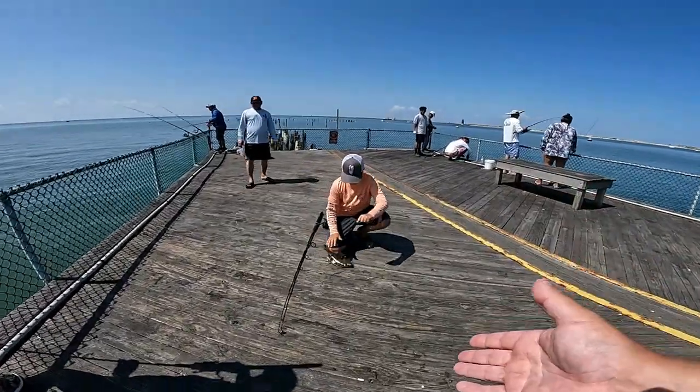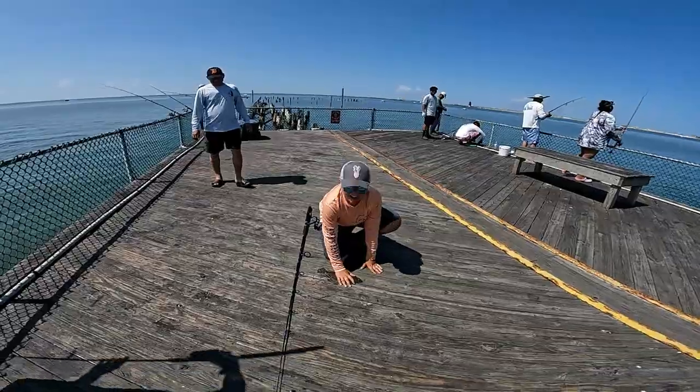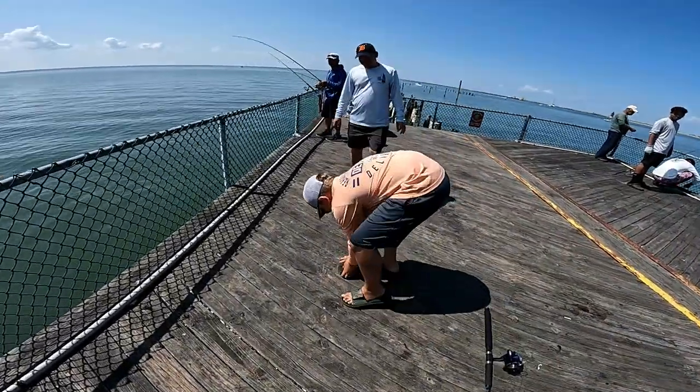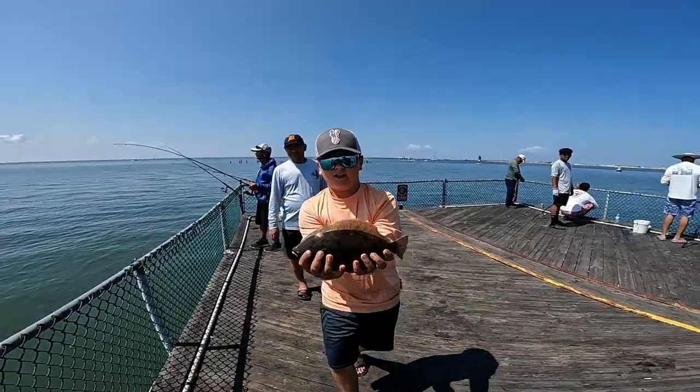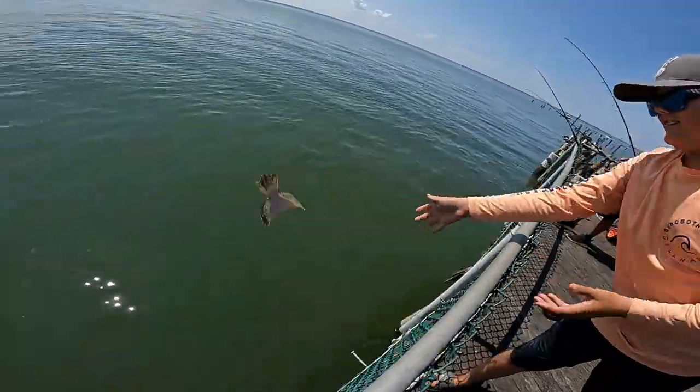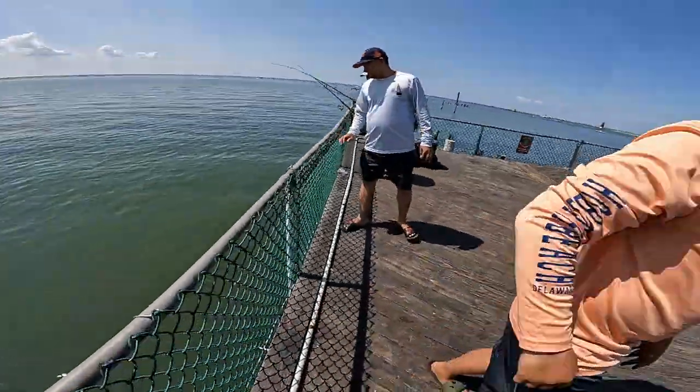Quickly palm it up and look at the camera — perfect, good deal! No belly flops! Boom — great job man! He caught two in ten minutes. How about that!